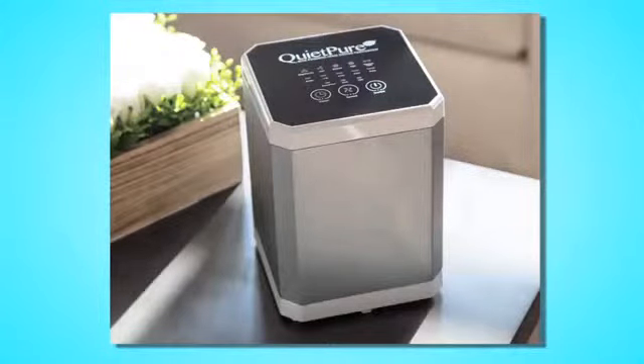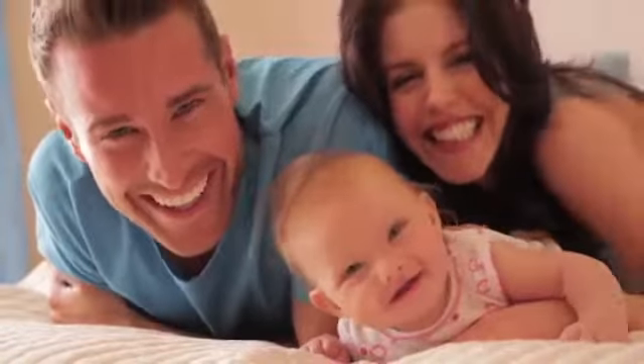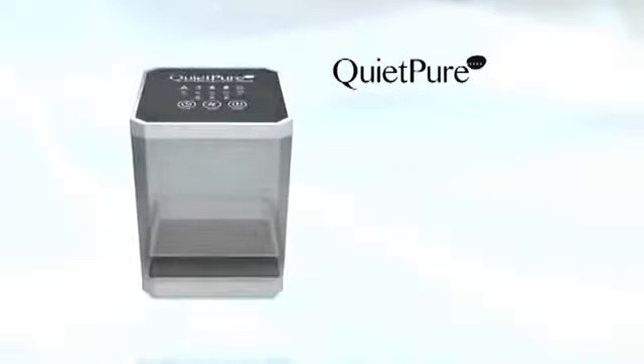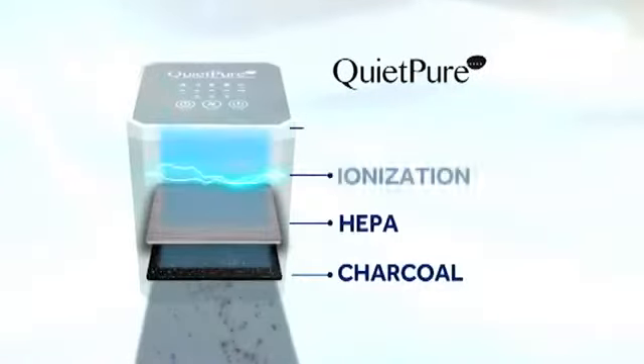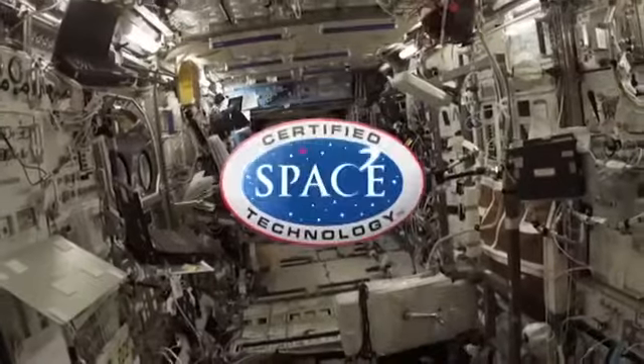Introducing QuietPure, your personal air purifier. QuietPure purifies the air and protects you and your family with the cleanest air possible. In fact, the technology in QuietPure is so powerful and so efficient, it helps astronauts live on the space station for years breathing the same air.